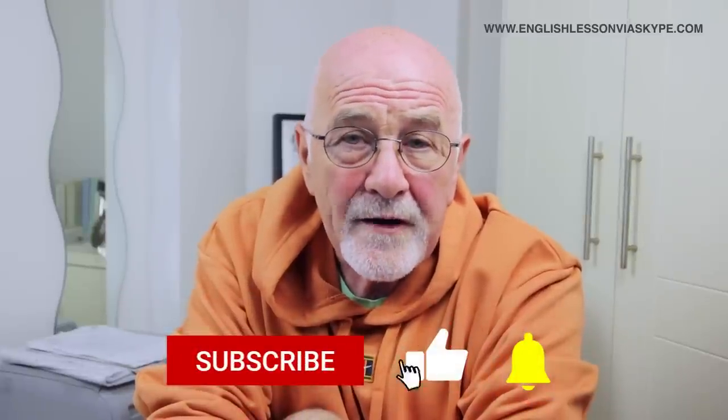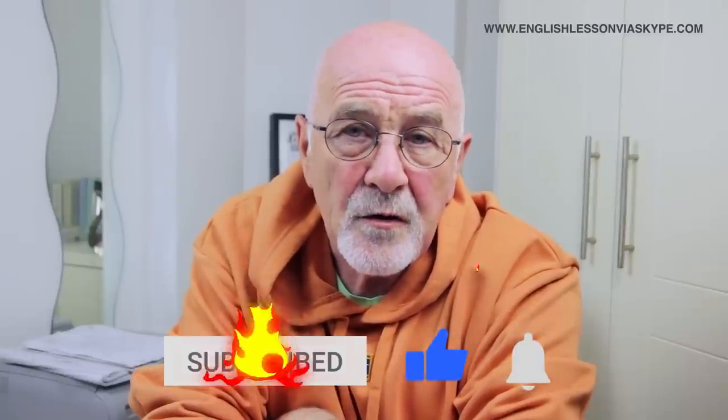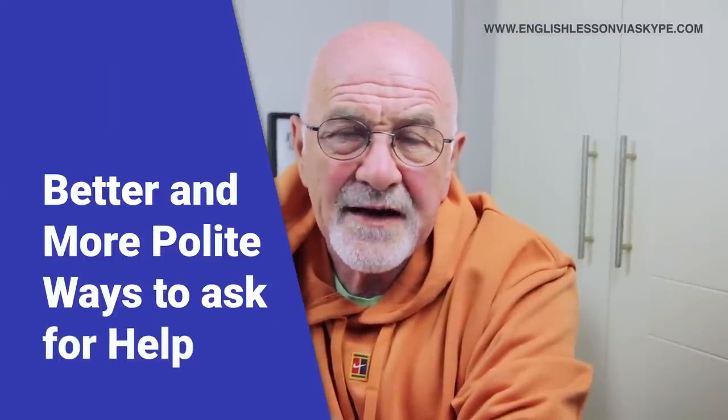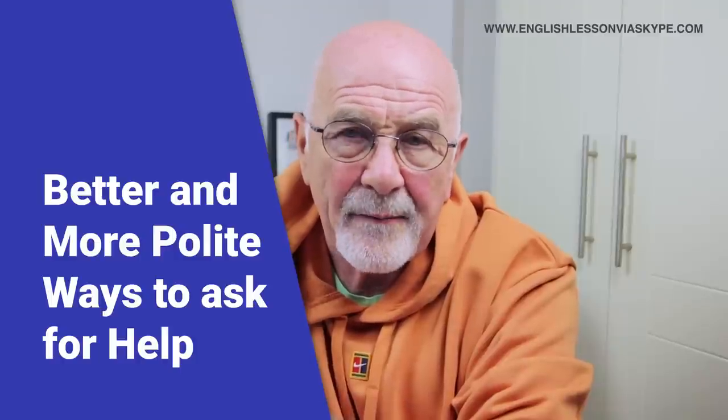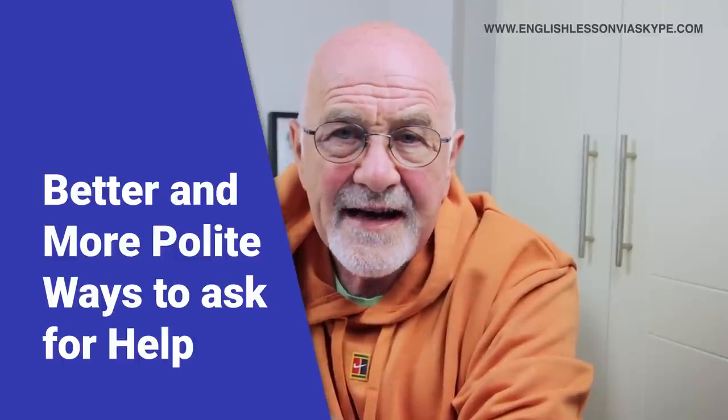If you really like this lesson, please like the video. And if you can, please subscribe to the channel because it really, really helps. In this particular lesson, we're going to look at the word 'help', and in particular, different ways in which we can say 'help', or how we can ask for help. It's an advanced English lesson all about other ways to say 'help'.